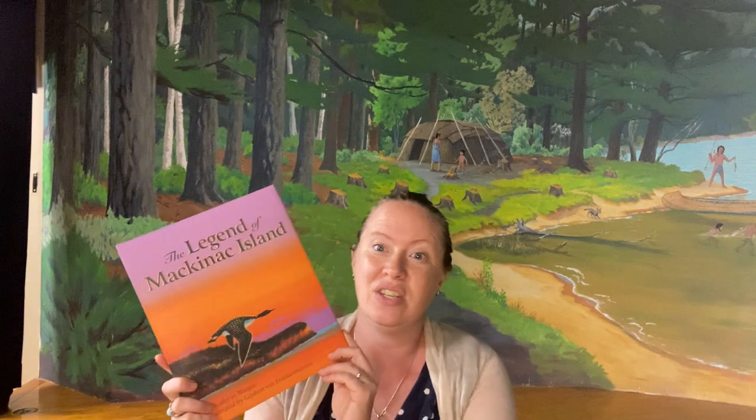Today our book that we're going to be reading is The Legend of Mackinac Island. It's by Kathy Jo Wargan. She also wrote The Legend of Sleeping Bear Dunes, and this is a really great book with some beautiful illustrations. So here we go.